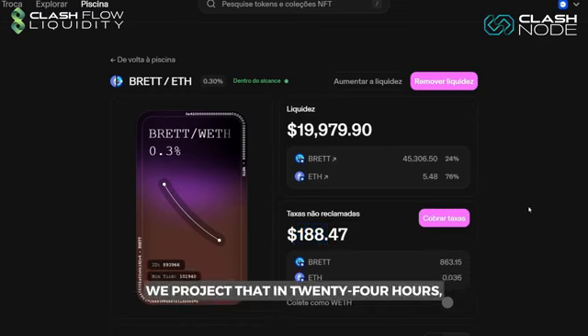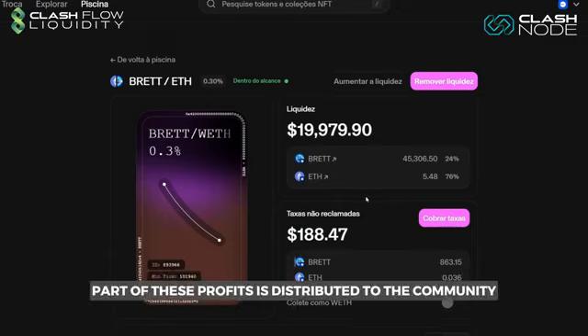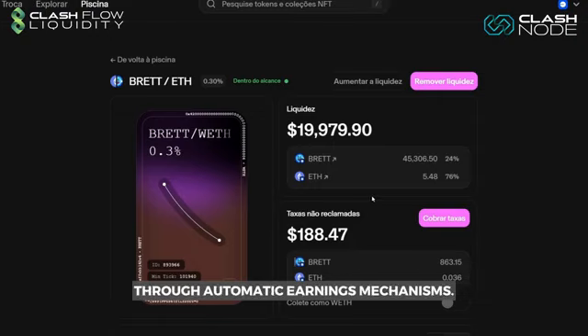We project that in 24 hours the return on investment will range between 1% and 1.2%. Part of these profits is distributed to the community through automatic earnings mechanisms.